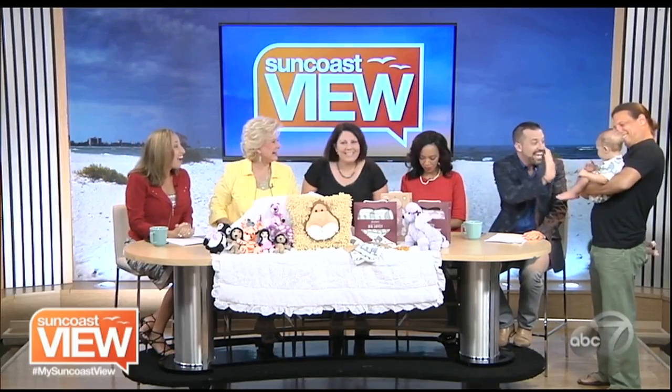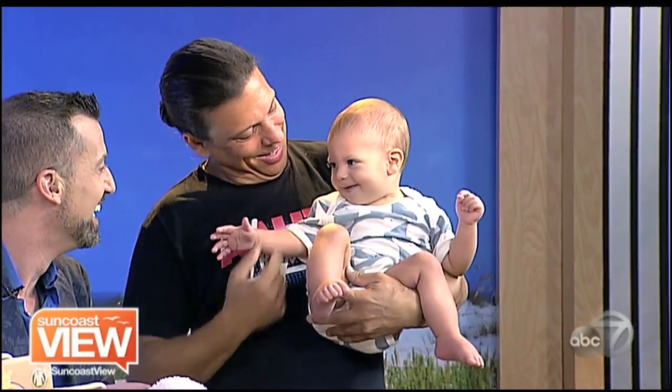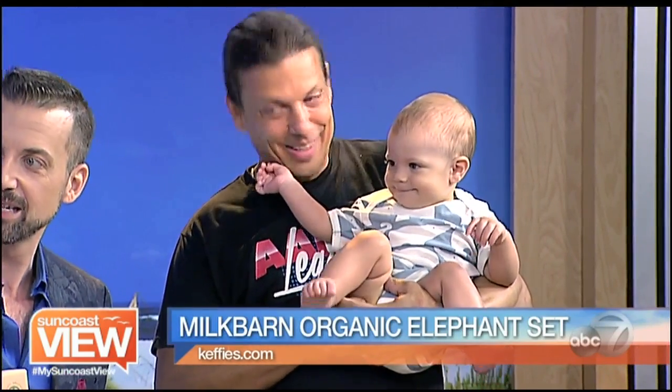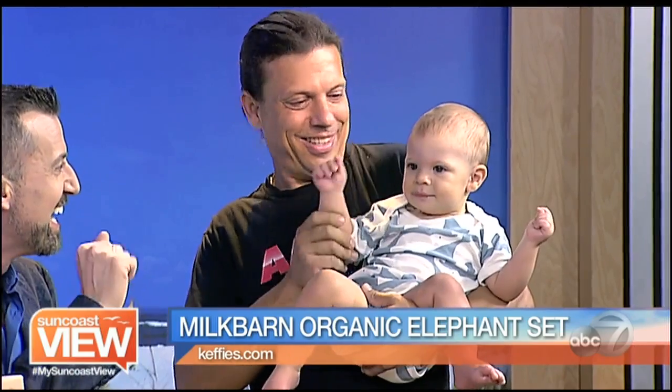This is Zach and Ian. Ian's wearing a blue elephant onesie — those are so cute. We have the happiest babies in town over here. It must be the organic cotton!